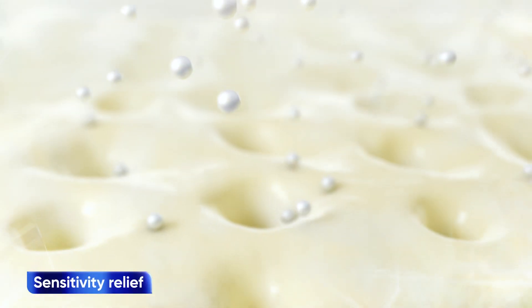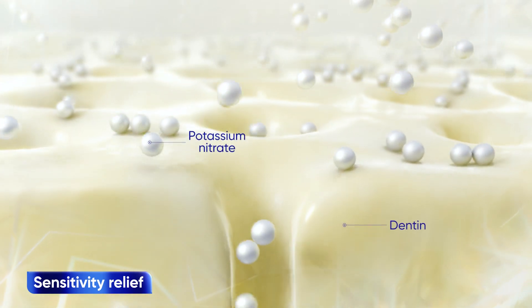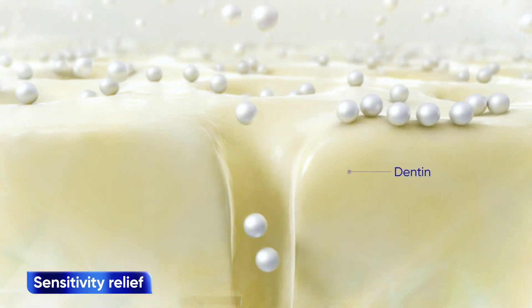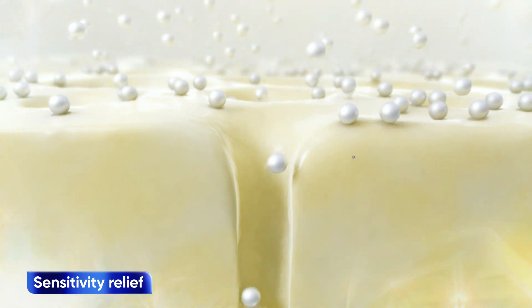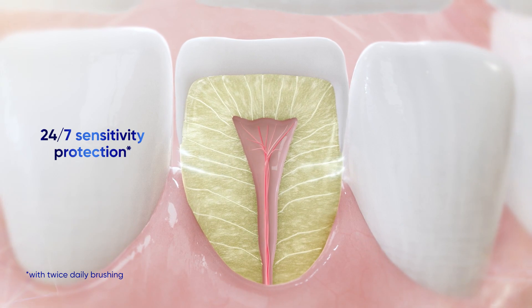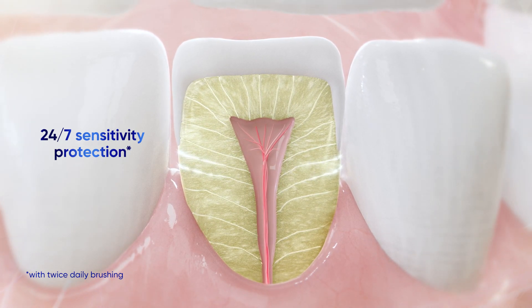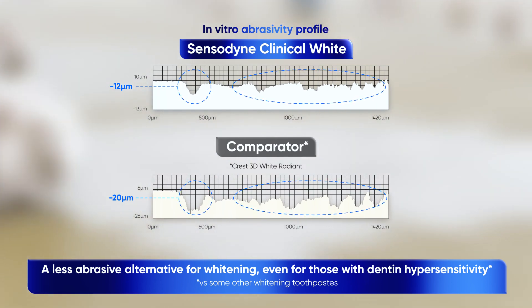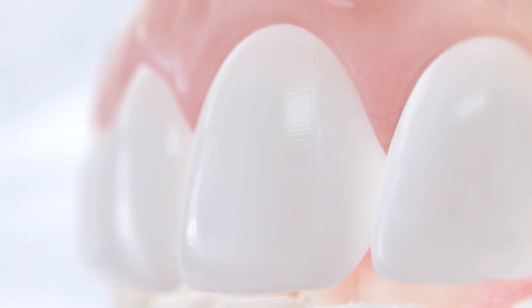Finally, 5% potassium nitrate in Sensodyne Clinical White provides relief from the pain of dentin hypersensitivity by penetrating dentin tubules to depolarize the nerve endings and help prevent dentin hypersensitivity pain. Sensodyne Clinical White is a whitening technology specially designed for sensitive teeth.